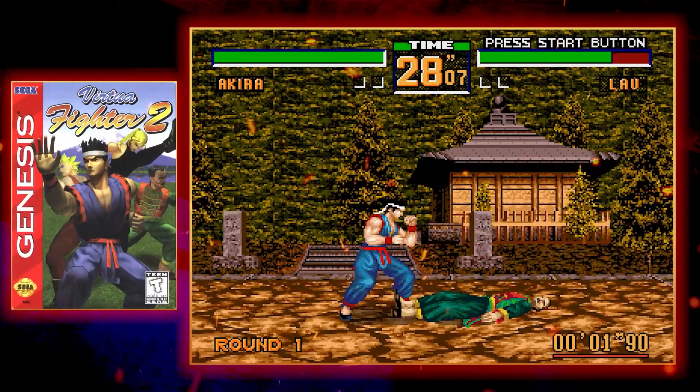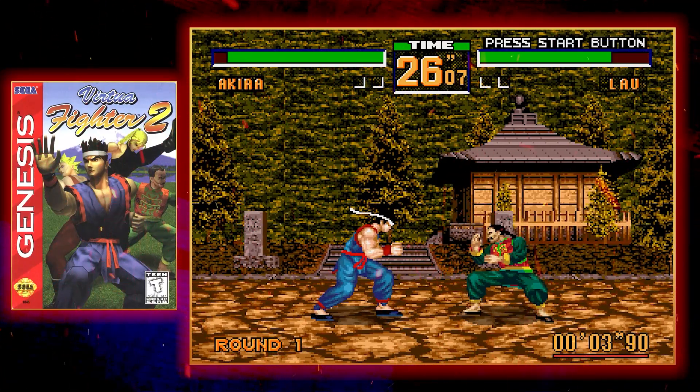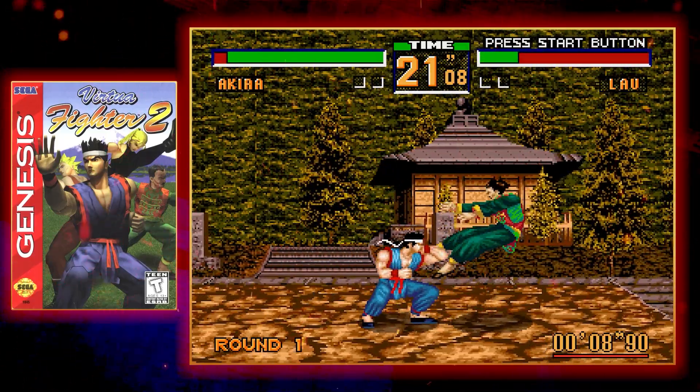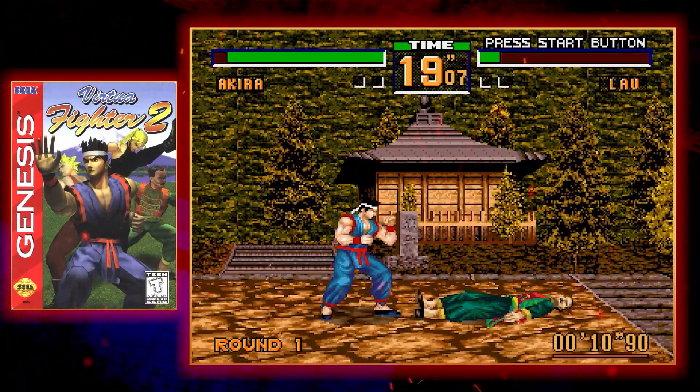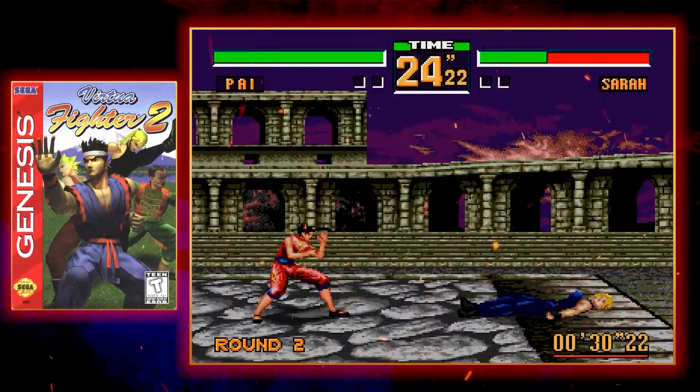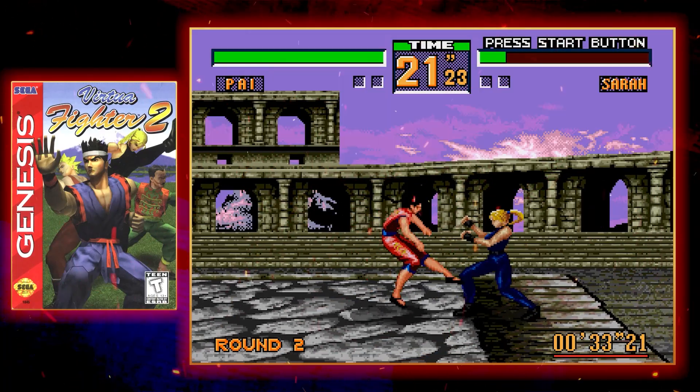The Genesis had its very own custom-built 2D reimagining of Virtua Fighter 2, released in the U.S. in 1997, ensuring as many Sega supporters as possible got to play one of the hottest arcade experiences of the 90s.